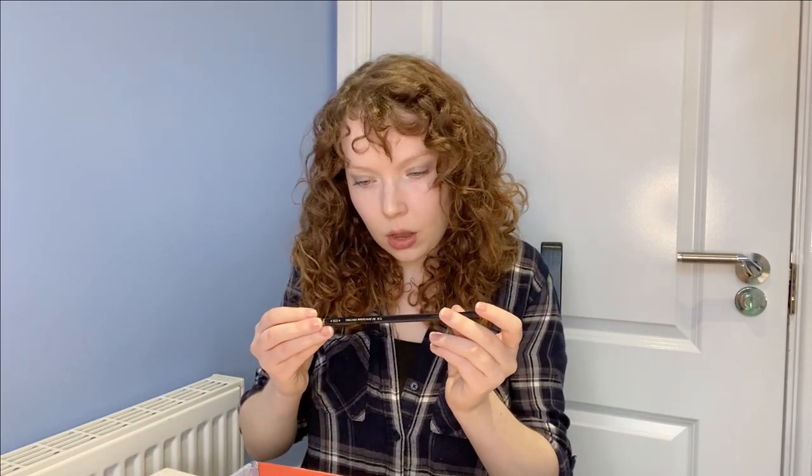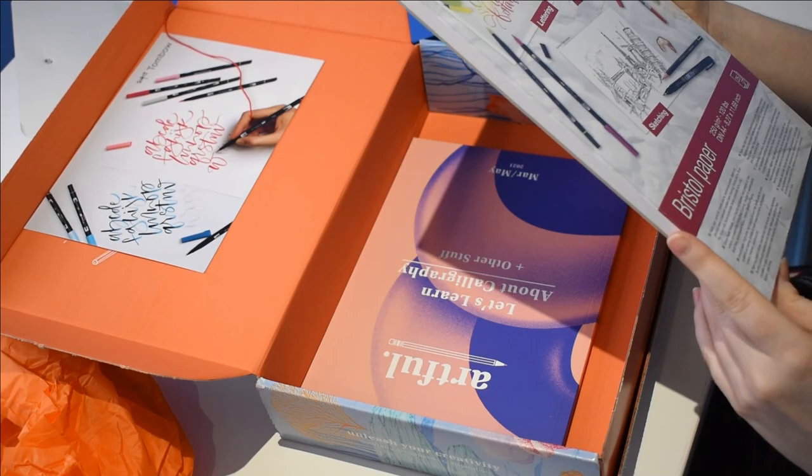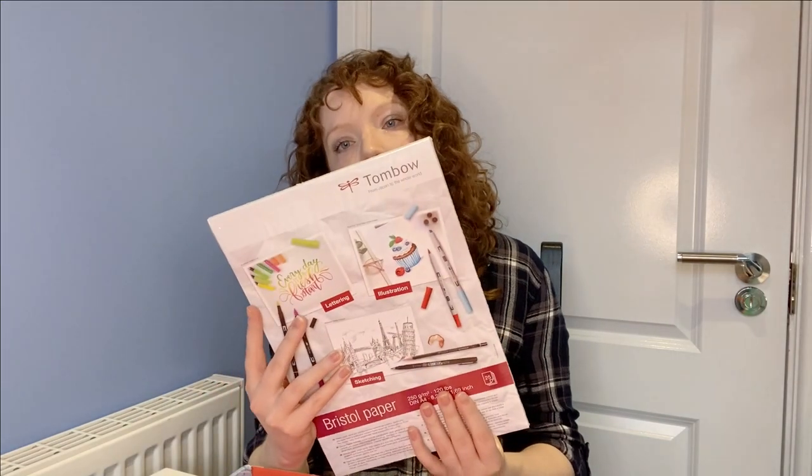We have a high quality HB pencil. An eraser — it's a plastic eraser. And we also have a Bristol paper. It's 120 pounds, and it's a standard A4 paper. I think that is actually quite a basic paper — 120 pounds, that should be about 250 grams per meter square. So it should be fairly substantial in order to use something like that tip zone without it bleeding through. That'll be interesting to try.